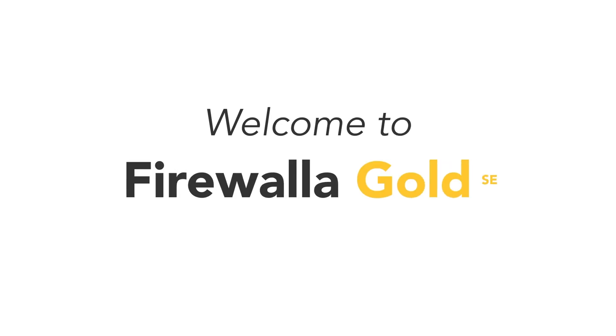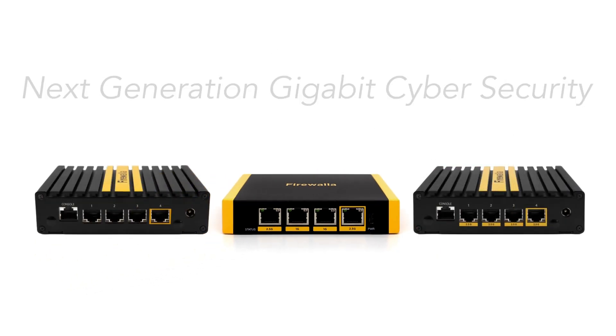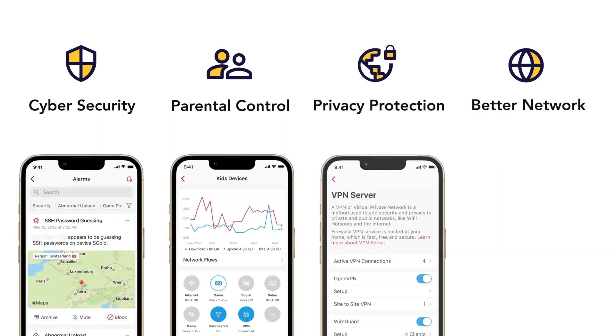Welcome to Firewallet Gold SE. Gold SE is the newest product in the Firewallet Gold family. It makes cybersecurity, parental controls, privacy protection, and a better network simple, affordable, and powerful.